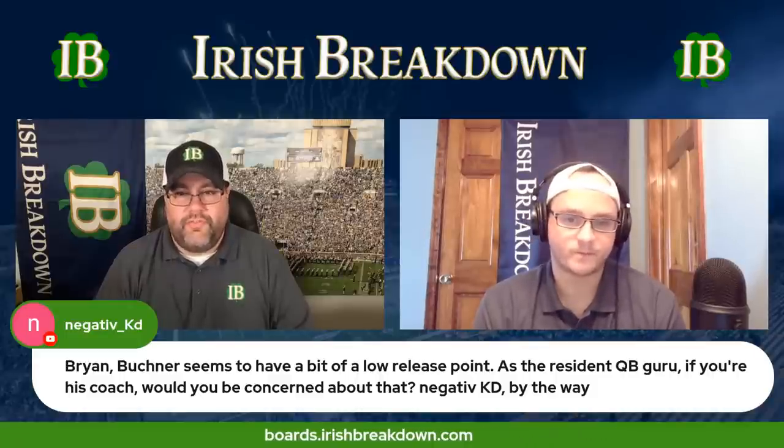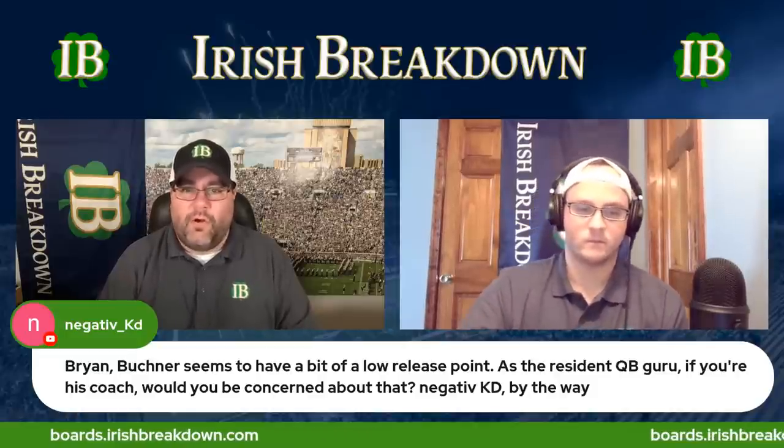This is from Negative KD: 'Tyler Buckner seems to have a bit of a low release point. As the resident QB guru, if you're his coach, would you be concerned with that?' My theory on quarterback mechanics has always been: I will mess with a quarterback's footwork until he gets it right, and I'll address core use, but I'm not messing with a kid's throwing mechanics. Some quarterbacks' release points can get out of whack — that's just a timing thing. Maybe you can have him grip the ball differently to help improve the release point.